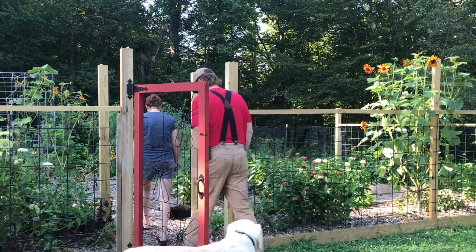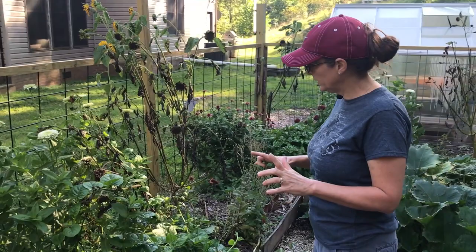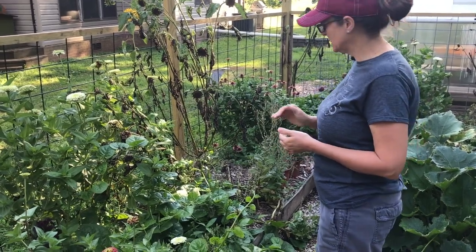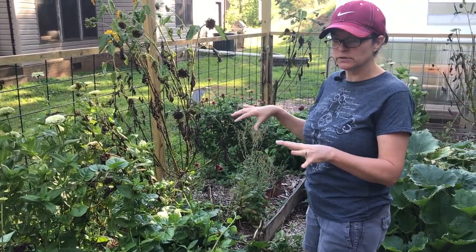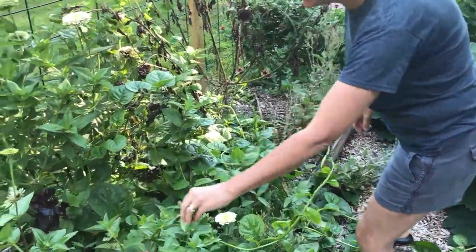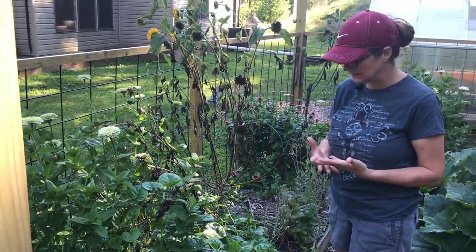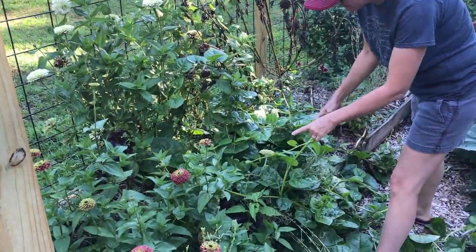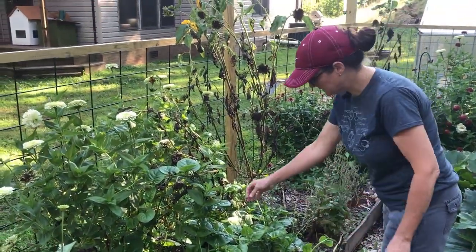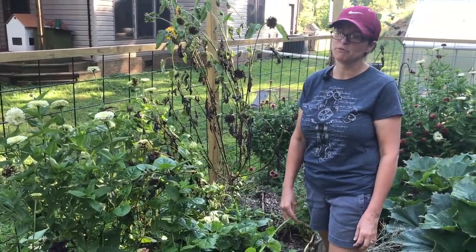Here in the front bed we did flowers, herbs, lettuces, spinach — just a multitude of things. It's crazy right now but we've got zinnias and our lettuces. I did not end up pulling them up because they kept producing so late and we just kept taking lettuce off. It did eventually get covered up and is underneath there, so I let it go to seed.